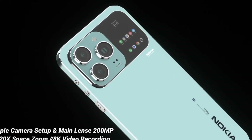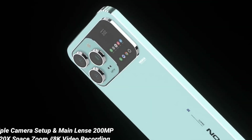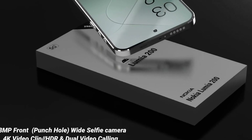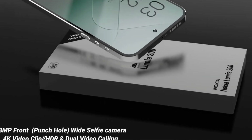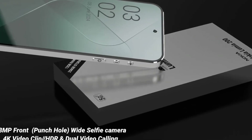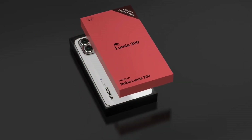From long gaming sessions to extended video streaming or travel days without access to a charger, this phone is built to last. And when it does need recharging, 120W fast charging technology gets you back to 100% in under 30 minutes, minimizing downtime and maximizing productivity.